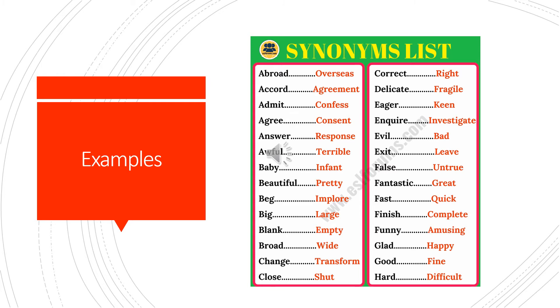Continuing with more examples: false and untrue, fantastic and great, fast and quick, finish and complete, funny and amusing, glad and happy, good and fine, hard and difficult.